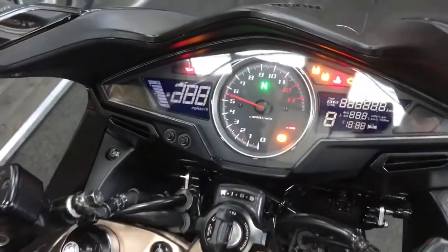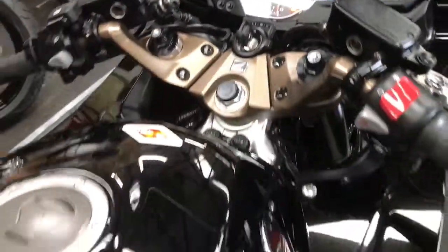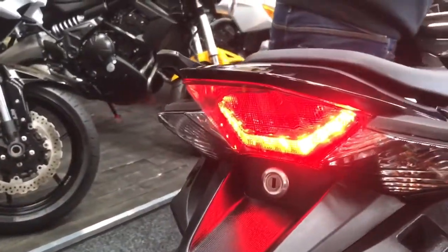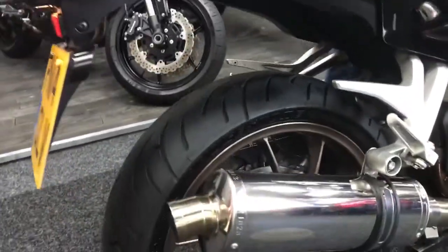Give it a quick start up. Really nice sounding is that exhaust. We've got the standard can as well — fabulous.